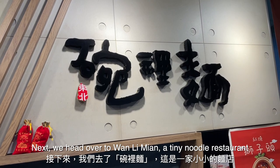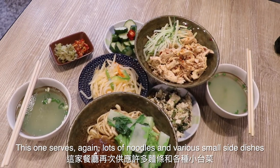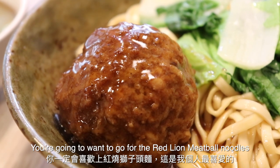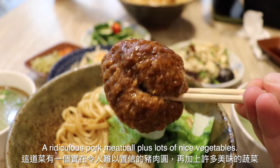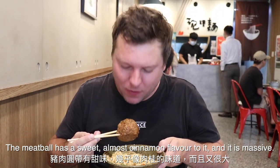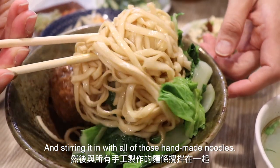Next, we head over to Wanli Mian, a tiny noodle restaurant which you'll miss if you blink while driving past. This one serves lots of noodles in various small side dishes, some of which I had never tried before. You're going to want to go for the red lion meatball noodles — my personal favorite. This dish comes with, quite frankly, a ridiculous pork meatball plus lots of nice vegetables. The meatball has a sweet, almost cinnamon flavor to it, and it is massive. I usually end up breaking it up with my chopsticks and stirring it in with all of those hand-made noodles.